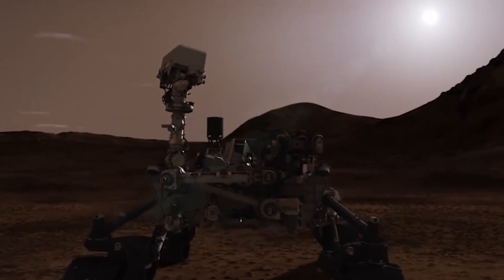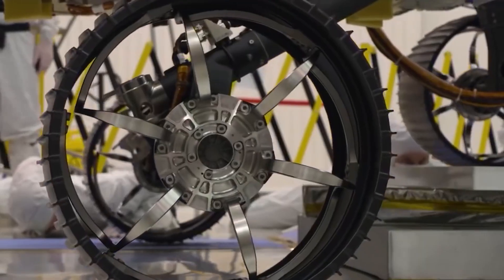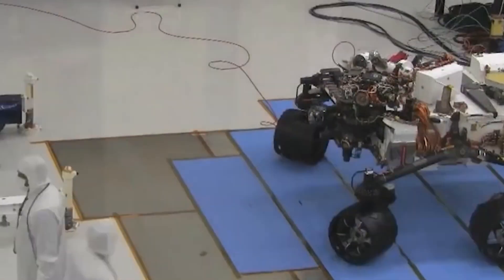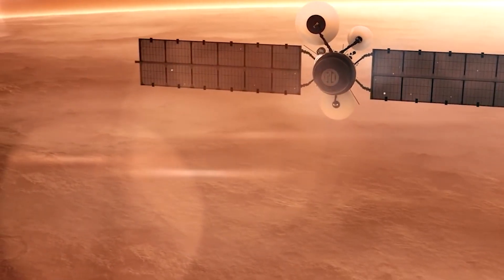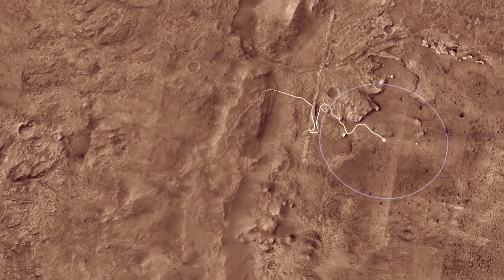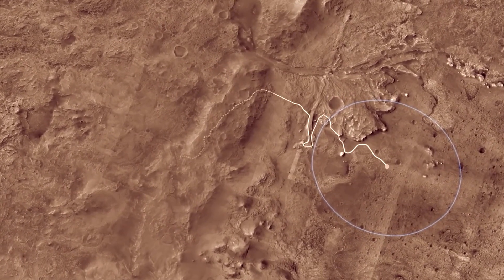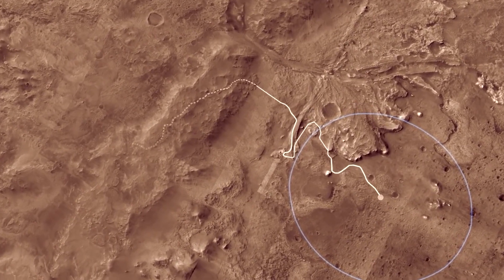The rover will collect soil and rock samples and store them for possible retrieval in a future Mars mission. NASA hopes that these samples can be sent back to Earth for analysis, even if it will take a while. Perseverance is actually the first Mars rover meant to focus on astrobiology, or the search for life outside of Earth. Aside from that, it has three other scientific objectives.